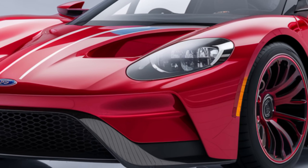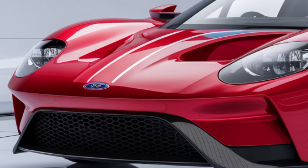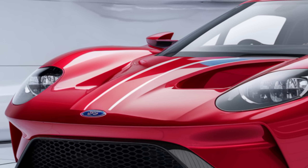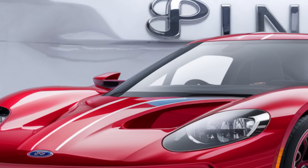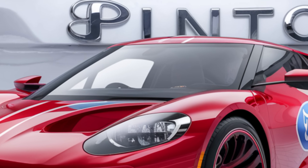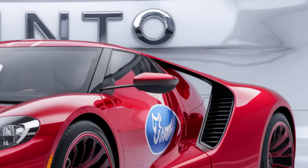Welcome back to our channel. Today, we're diving into a comprehensive review of the brand-new 2025 Ford Pinto. We'll cover everything from its exterior design to its performance on the road, and finally, we'll break down the pricing options available for this modern take on a classic nameplate. Let's get started.